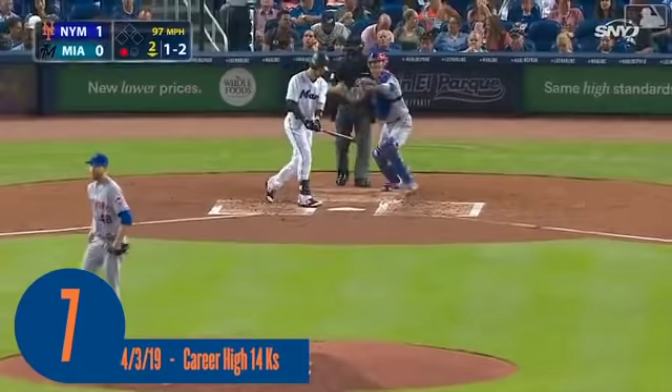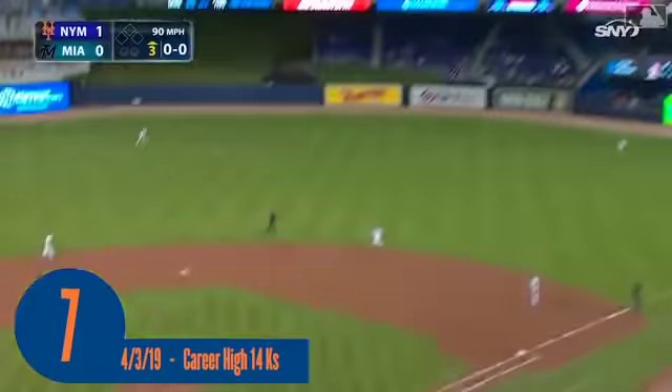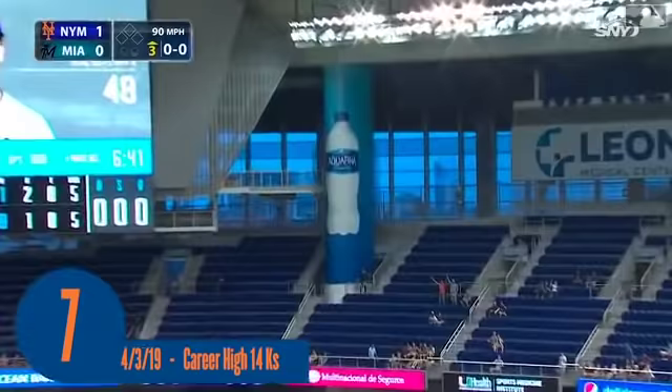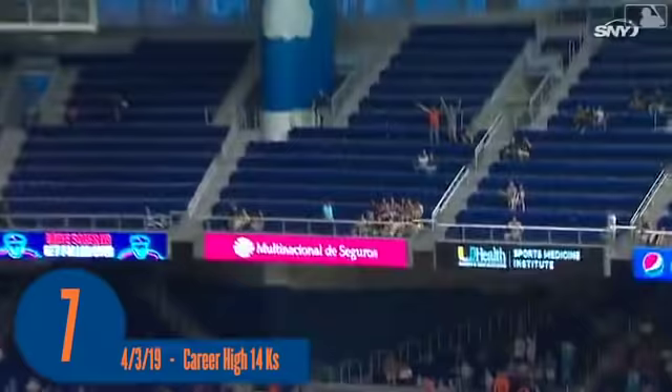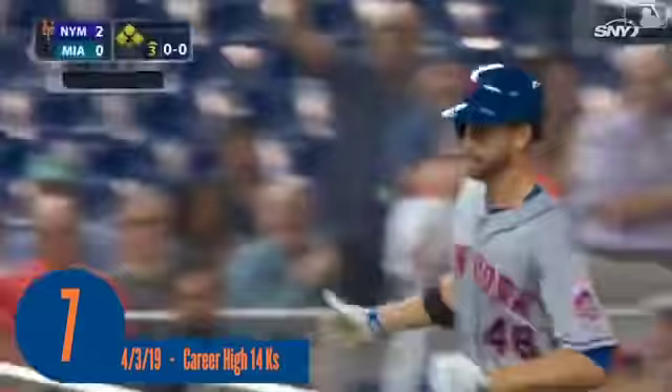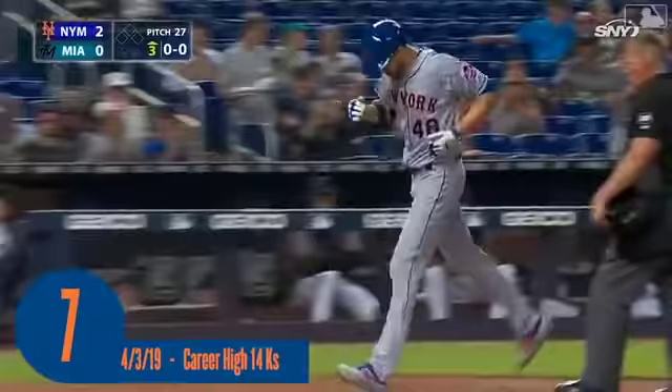He goes upstairs to get him for the second out — three strikeouts through the first five batters for Jake. And he slugs one deep to right field — back goes Herrera on the warning track, at the wall climbing — it's out of here! Jacob deGrom goes deep on the first pitch he sees from Trevor Richards. His second career home run, and the Mets have a 2-0 lead.